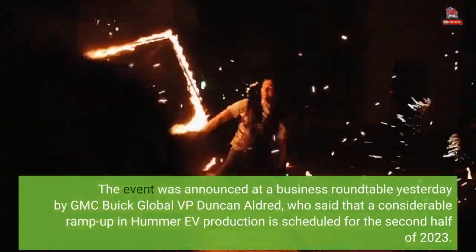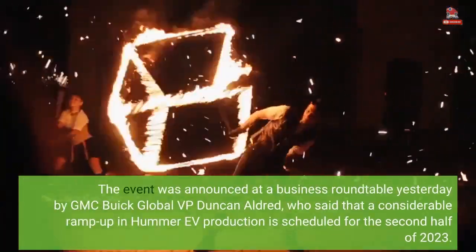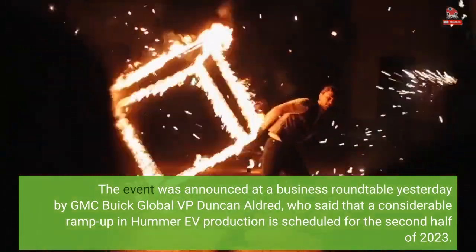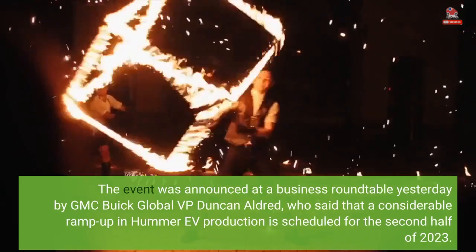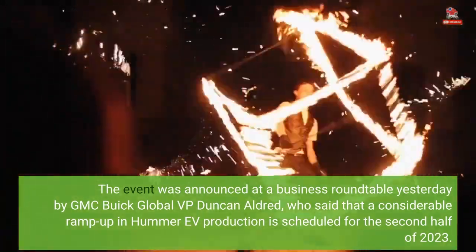The event was announced at a business roundtable by GMC Buick Global VP Duncan Aldridge, who said that a considerable ramp-up in Hummer EV production is scheduled for the second half of 2023.